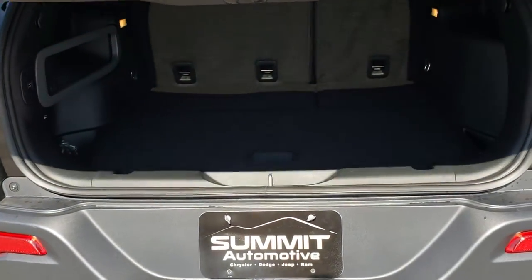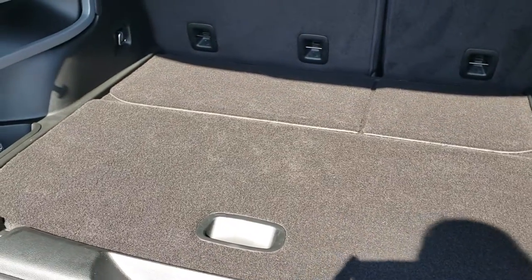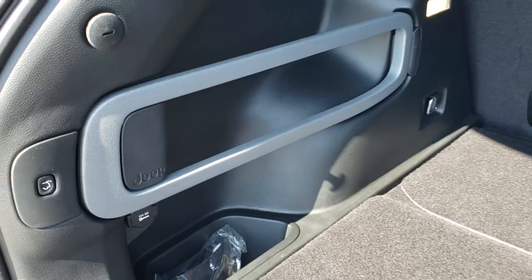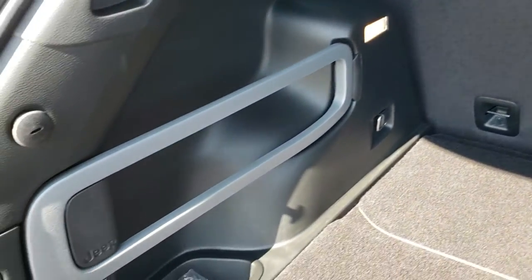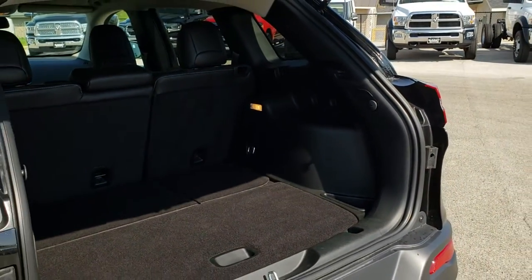Backup camera is right there. This is a power lift gate — it has the convenience group on it. The back storage area is very, very clean, like new back here. You have the cargo organizer, the button for the rear gate, and all the 4x4s come with a spare tire. Those seats go down nice and flat — press that button, it will beep at you three times and then come on down.